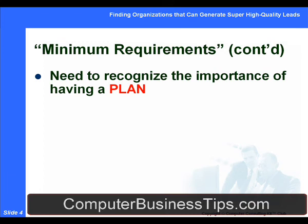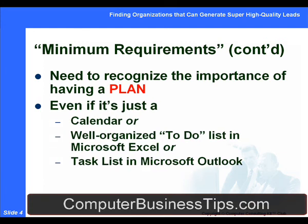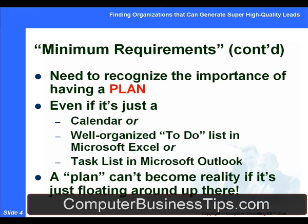You need to recognize, in addition to the crucial importance of marketing, the crucial importance of having a plan — a plan of attack. Even if this plan is nothing more fancy than putting specific steps, specific projects, or specific events and meetings that you need to attend on your calendar, or putting together a well-organized to-do list in Microsoft Excel, or using a task list in Microsoft Outlook, or putting it in your PDA — you need some kind of plan, and the more specific it is, the more likely it is to be implemented. It helps keep you accountable and on track so that a bad day or two doesn't throw you completely off track from the original plan.